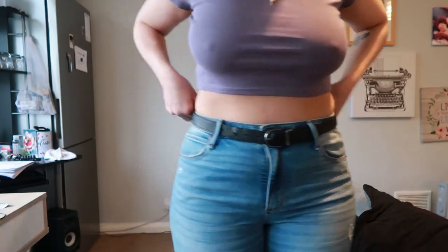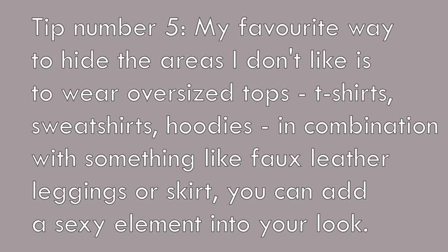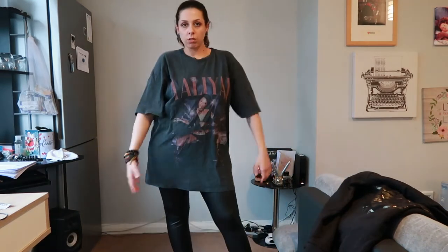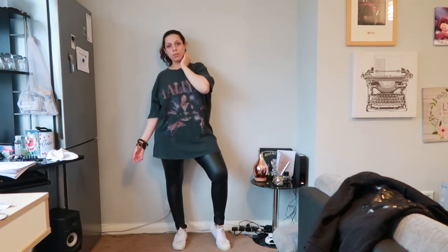My favorite way to hide my stomach area — something I did a lot when I was pregnant — is to wear oversized t-shirts, oversized hoodies, and oversized sweatshirts. I just love everything oversized. For this outfit I'm wearing an oversized graphic t-shirt with faux leather leggings and trainers, and also my hoodie with the faux leather leggings and trainers.